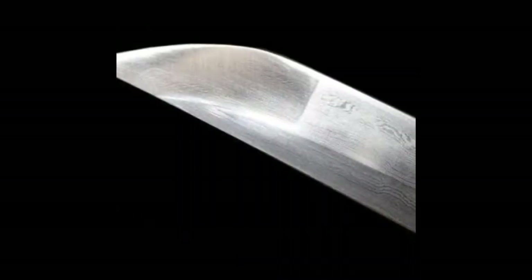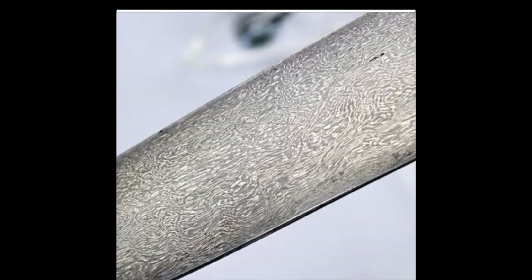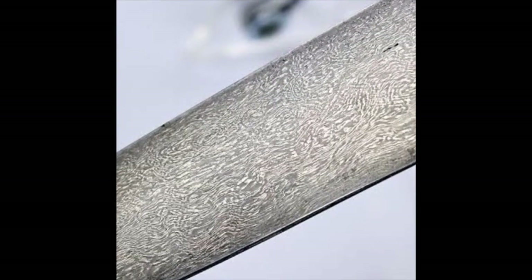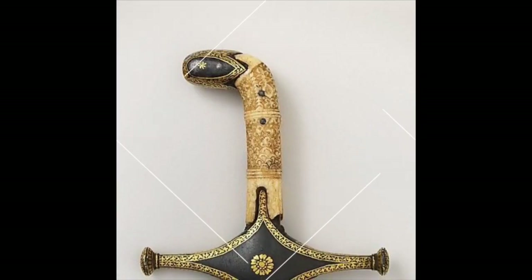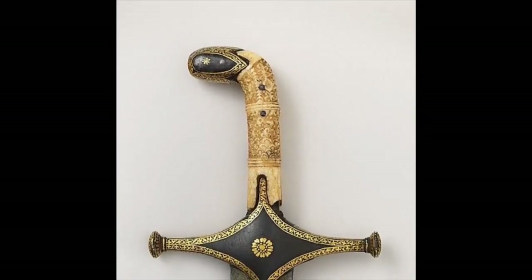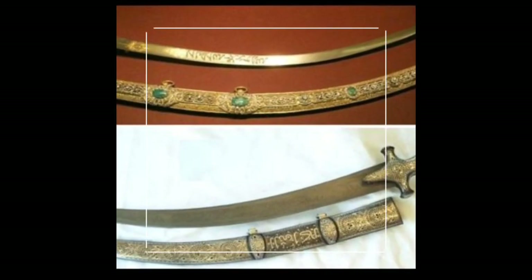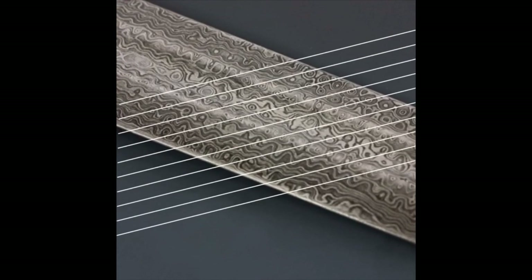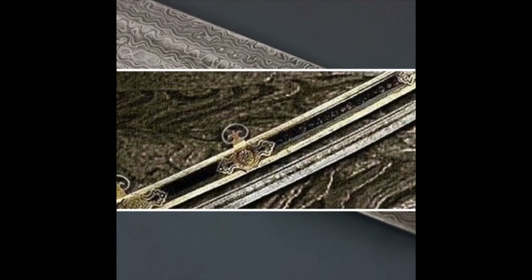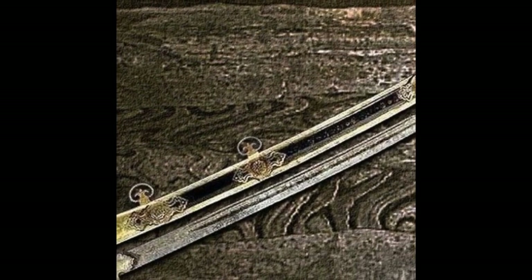The remarkable characteristics of Damascus steel became known to Europe when the Crusaders reached the Middle East, beginning in the 11th century. They discovered that swords of this metal could split a feather in mid-air, yet retain their edge through many a battle with the Saracens. The swords were easily recognized by a characteristic watery or damask pattern on their blades.